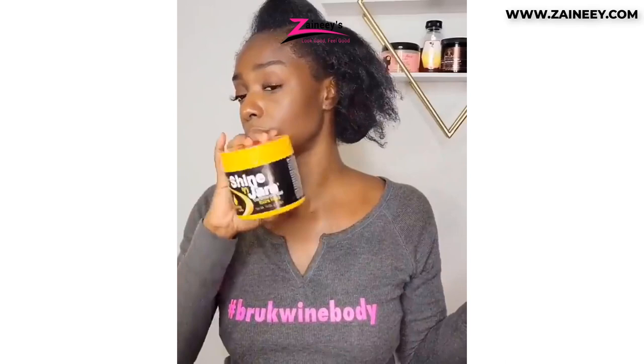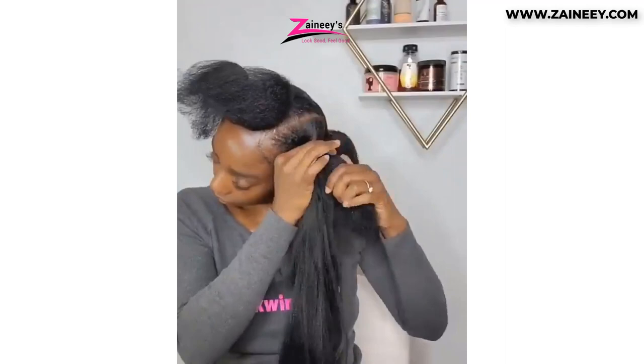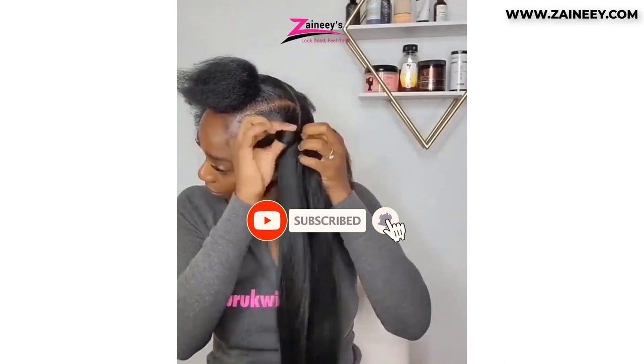In today's video, we will introduce you to the top five best pre-stretched braiding hairs perfect for your next braid styles. On this channel, we give a random shout out to our subscribers. If you want to get mentioned in our next video, you should subscribe now and click the bell icon so you don't miss out on our new videos.